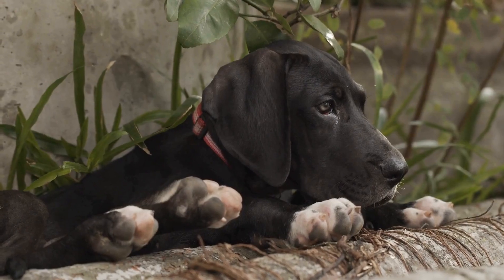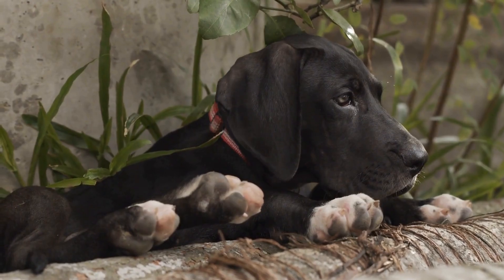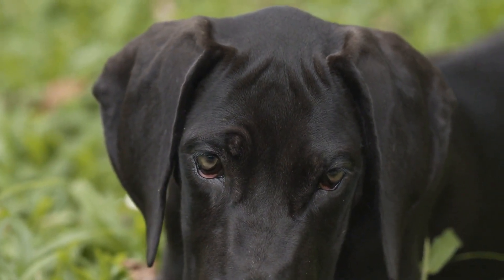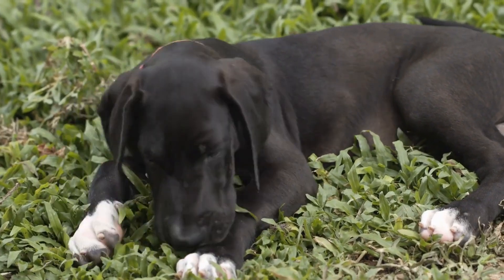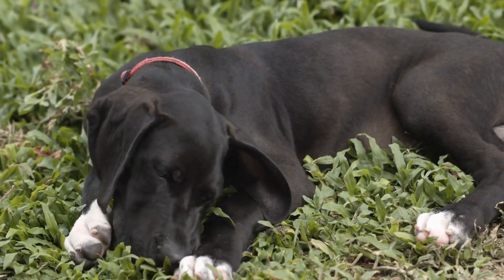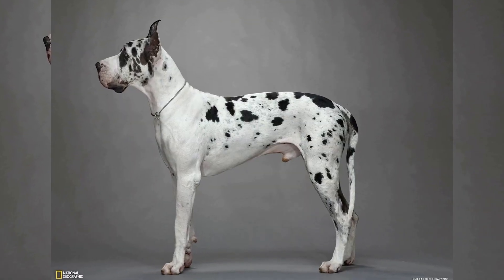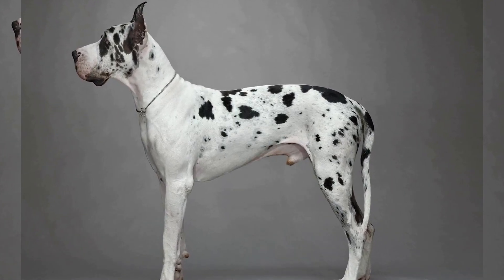8. Regular grooming. Keeping your Great Dane's coat well-groomed is essential during the winter months. Regular brushing helps to remove any loose fur and promote good blood circulation. Additionally, a clean and healthy coat can provide added insulation against the cold. Consider using moisturizing shampoos or conditioners to prevent their skin from drying out due to dry indoor heating.